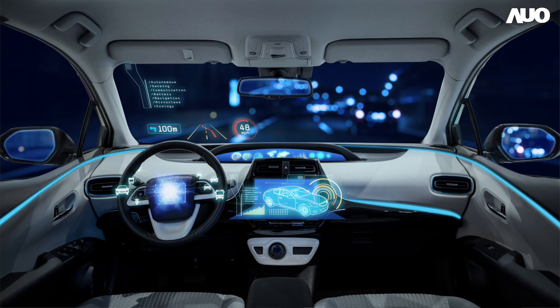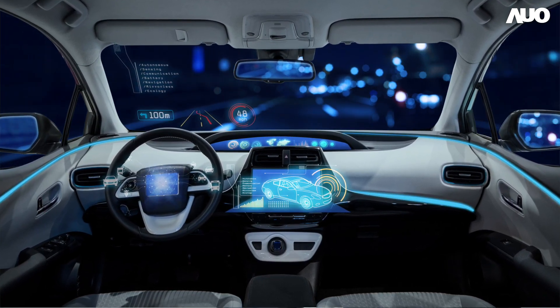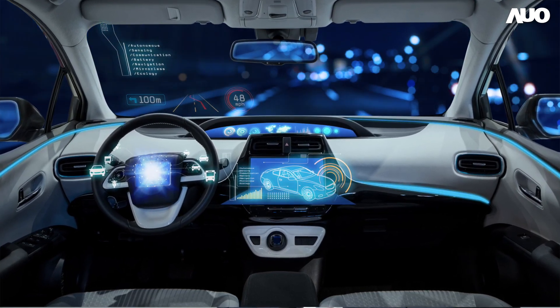From the display industry, we are very excited to see the faster evolution of the cockpit, with automotive display becoming a more and more important part for not only infotainment systems, human-machine interface, but also as an interior design element.